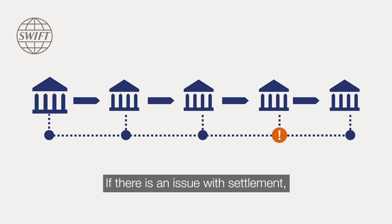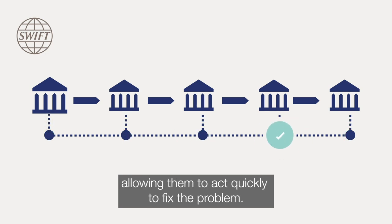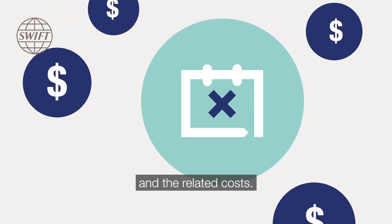If there is an issue with the settlement, the details will be sent to all the parties allowing them to act quickly to fix the problem. This will reduce the risk of missed deadlines or failed trades and the related costs.